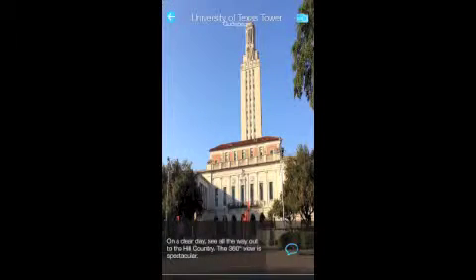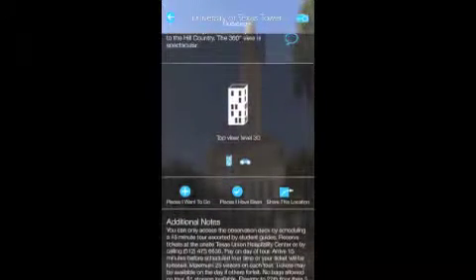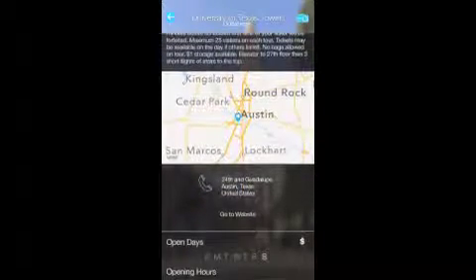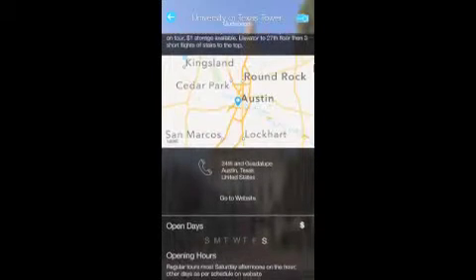The other is a tower at the University. It's only open on certain days with guided tours and you have to reserve in advance. There's a phone number to call. It's $6, plus $1 to store your stuff at the bottom because you're not allowed to take it up with you.